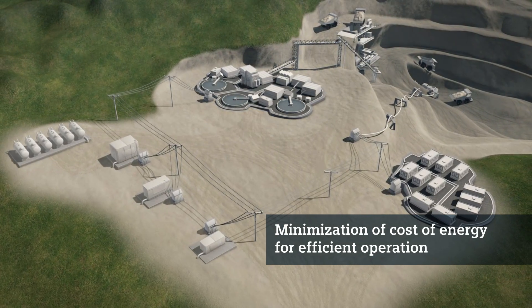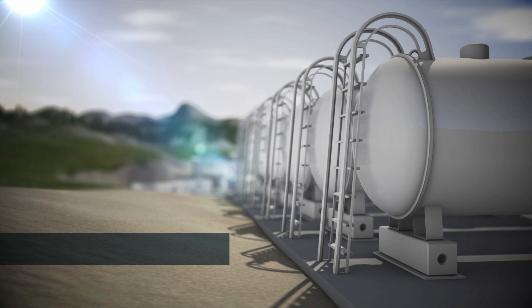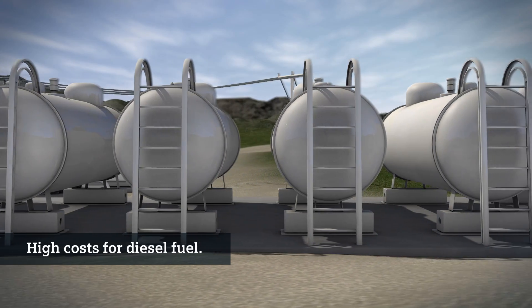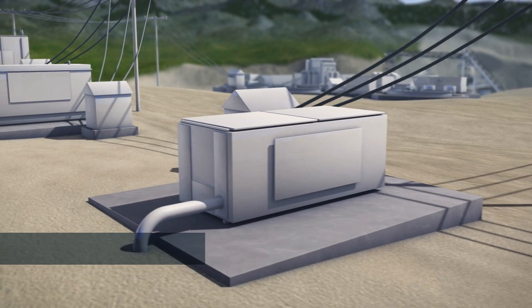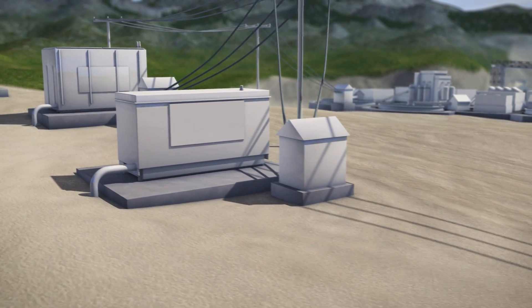Now, you mostly generate your electricity with diesel generators. But diesel is expensive and also associated with high transportation costs. And based on current trends, it will become more and more expensive. This calls for solutions that can sustainably reduce your operating costs.